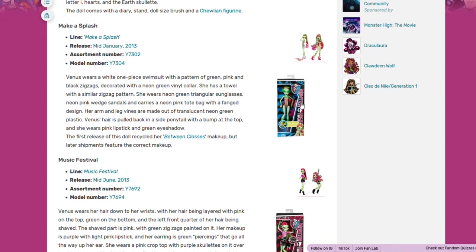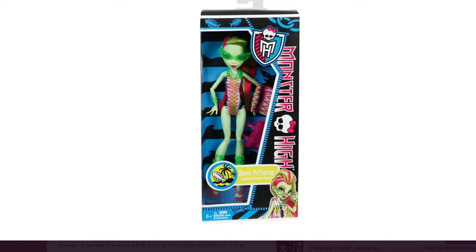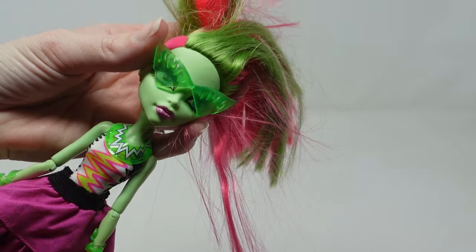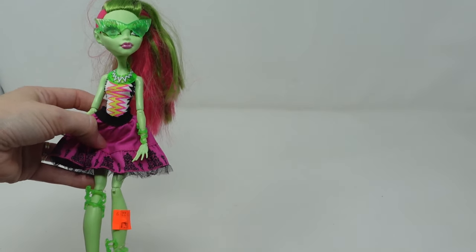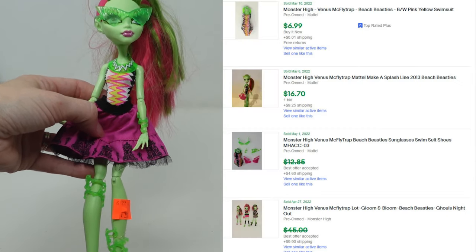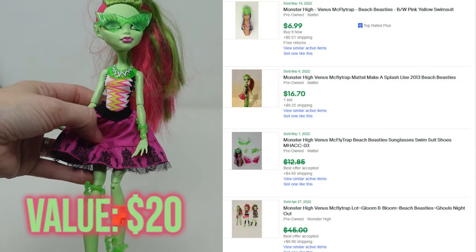I knew this character was Venus McFlytrap but I didn't know exactly which one. Luckily her sunglasses made it easy to narrow down. She has her original sunglasses, necklace, and vines around her feet. She's missing her shoes and somebody put someone else's skirt on her. There aren't a whole lot of comps available for her but I'm going to price her at $20.